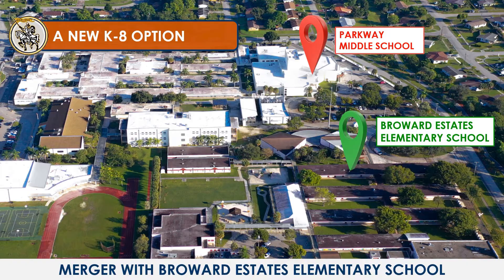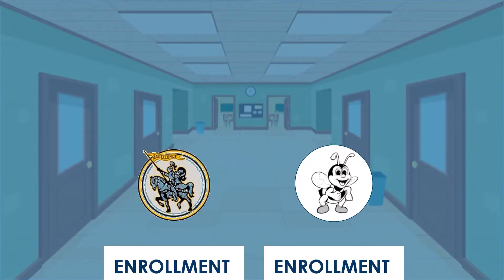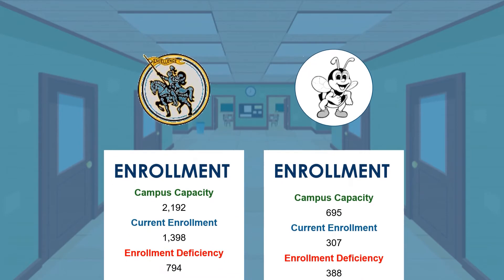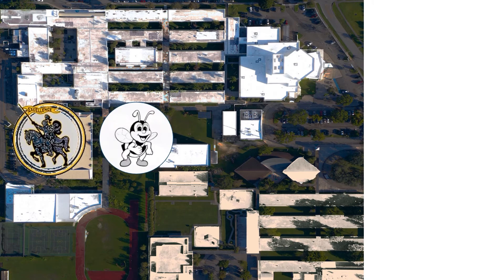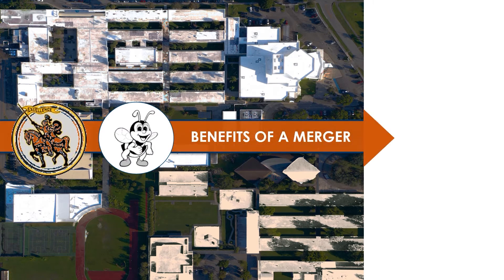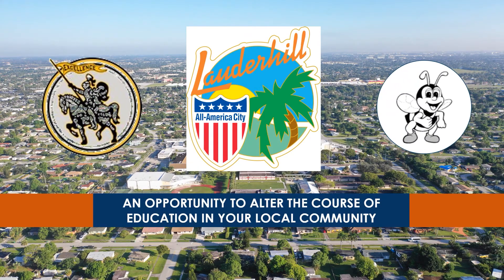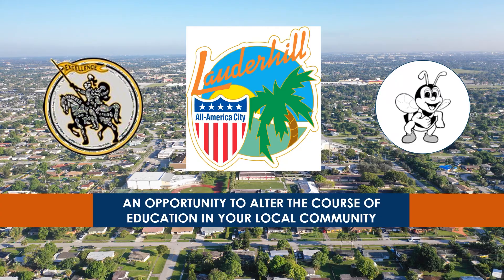There are a lot of factors that we as a community will need to take into consideration, including the enrollment numbers. Today both schools are under enrolled. There are benefits of pursuing this type of merger including expanded programming, maximizing resources between the two schools, and offering program continuity from kindergarten through eighth grade. This is an opportunity to work together to shape the future of this community.